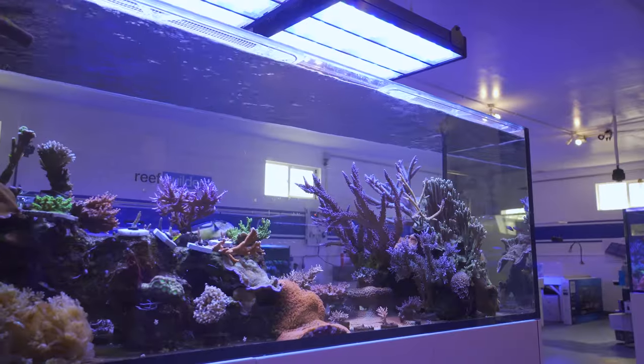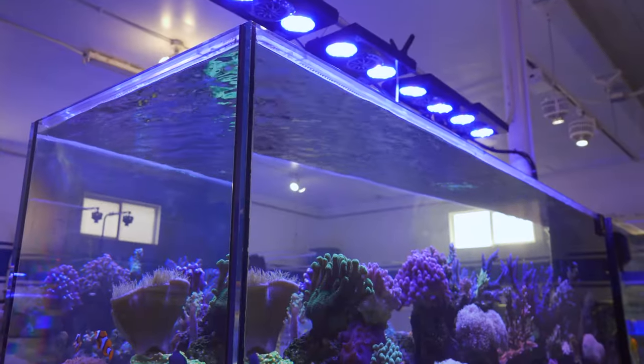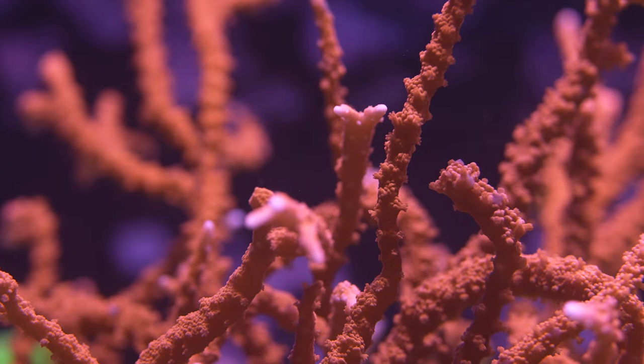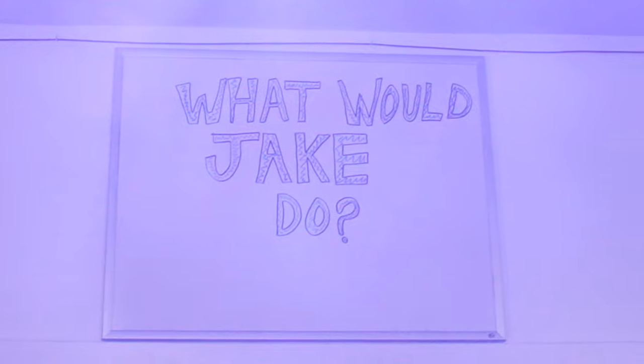Hey Reef Builders crew, Evie here in beautiful Colorado and we are here at the Reef Builders studio. We're getting ready to bring you guys a whole bunch of new content here from the studio itself. First up today we're going to be showing you the top five unique corals that are actually here, and we're gonna hang out with Jack so we can get all the details.